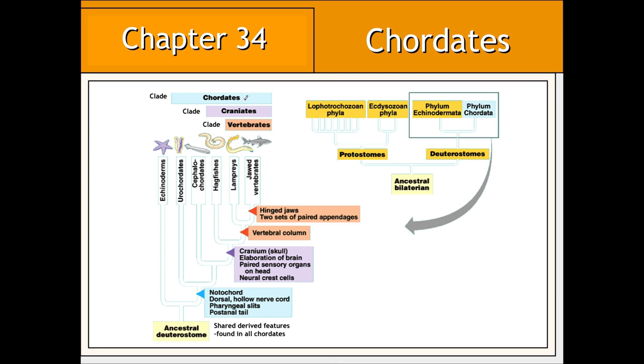As previously stated, chordates as a group are defined by the presence of four embryological structures: the notochord, dorsal hollow nerve cord, pharyngeal gill slits, and a post-anal tail. These features can be regarded as shared derived characters from a common ancestor. The chordates can be further subdivided into craniates — chordates that possess, among other features, a skull or cranium. Vertebrates are craniate chordates that possess a vertebral column.